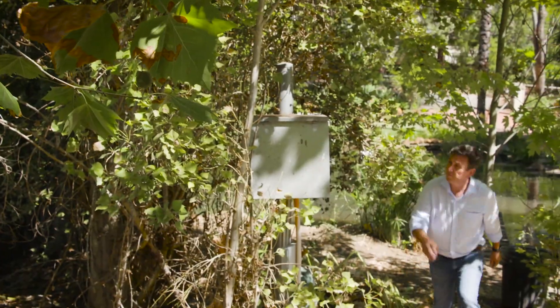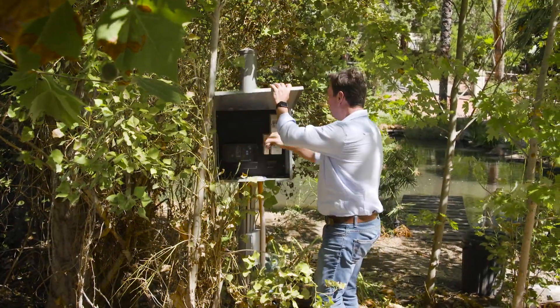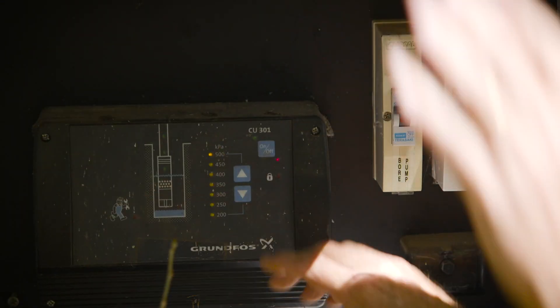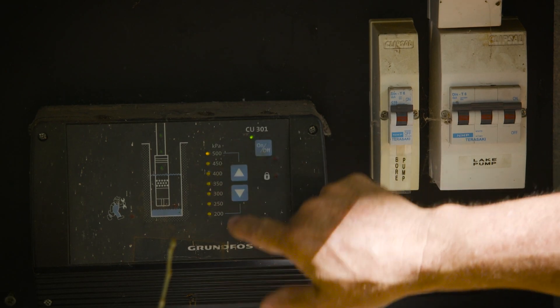For instance, I have a bore on my property and we use this as a primary source of water for the gardens. Now groundwater is a finite resource, so you have to be cautious with how much you use.